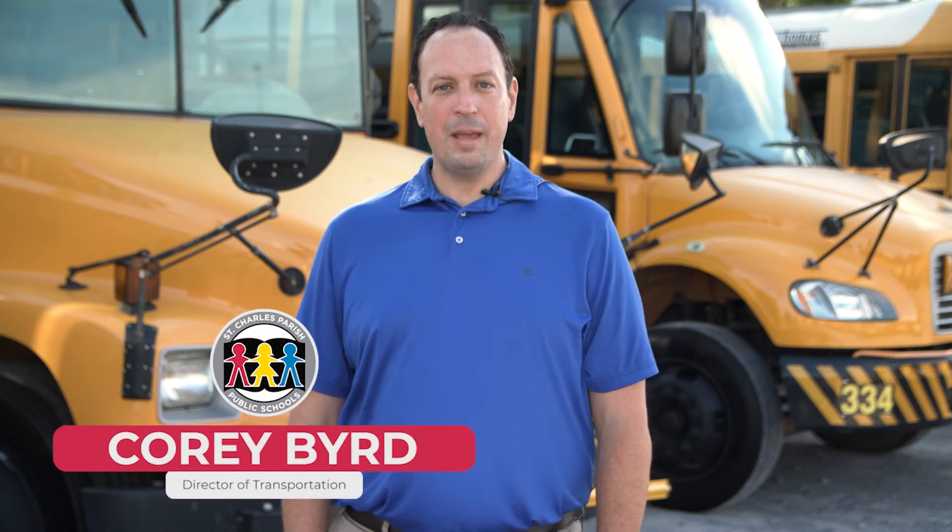We are excited to offer this new feature to our students and families and we hope you take advantage of this new advancement from the St. Charles Parish Public Schools Transportation Department.